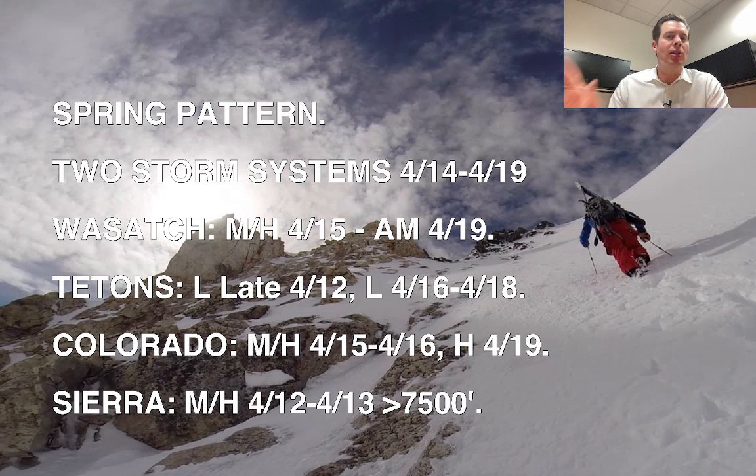Still locked into the spring pattern, but looking at two storm systems for the west between April 14 and April 19. The first one rolls through and kind of sets the stage. The second one will rotate in from the north with colder air, bringing more widespread snow. For the Wasatch, I'm forecasting moderate to heavy snow accumulation from April 15 through the morning of April 19. In Colorado, moderate to heavy snow accumulation on April 15 and 16, then heavy again with that second storm on April 19.